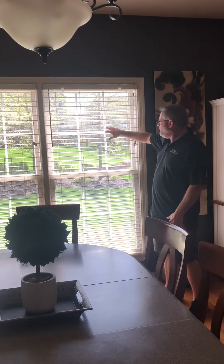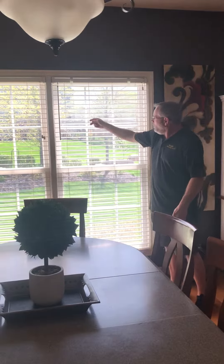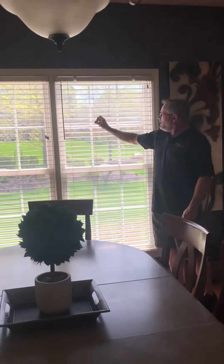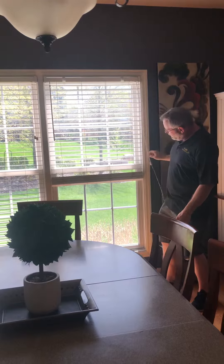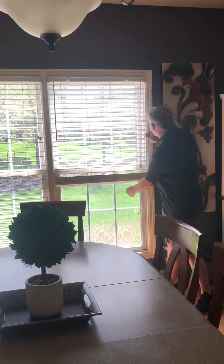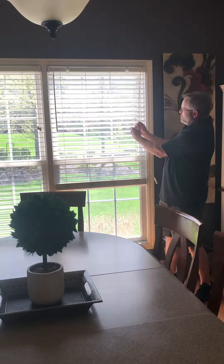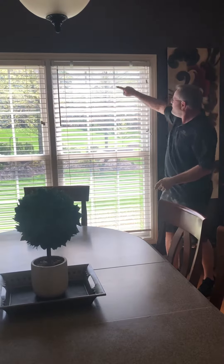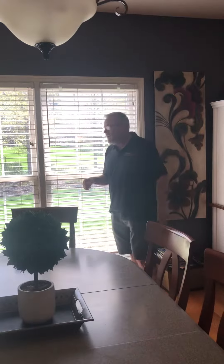You can tell a faux wood blind because of the number of lift strings that are holding this blind up. We have one, two, three, and four. It might be easier to see if I lift it up and show you — we've got one, two, three, four ladder strings holding that blind up. We also have four strings coming out the right hand side of the headrail. Those strings are all attached to these lift strings — that's what operates the blind in the up and down position.